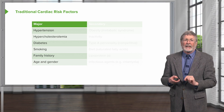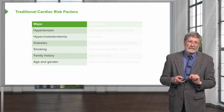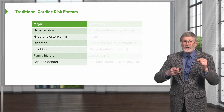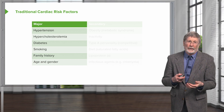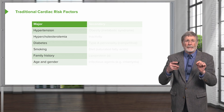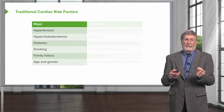Important point: the first four risk factors, you can do something about. We have medications, we have lifestyle changes, and you can materially impact your cardiac risk factors. Family history — you can't change who you were born to, so you're stuck with that one. But even then, we're beginning to understand some of the genetic changes that are driving the development of atherosclerosis.